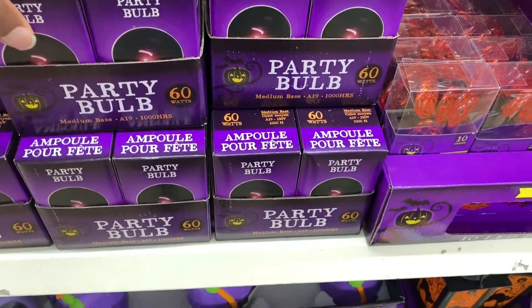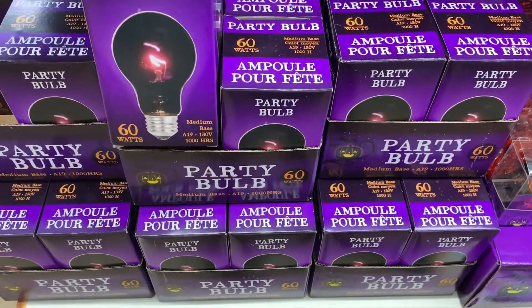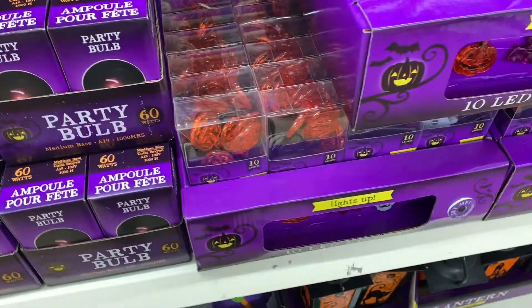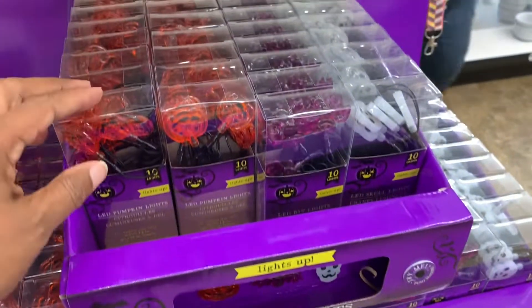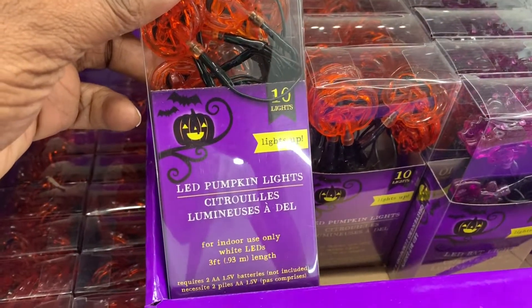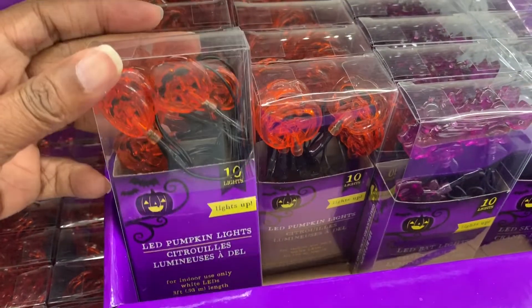I think these party bulbs are new — I've never seen these black ones before. I don't remember these LED lights from last year, but the Dollar Tree is doing their thing this year.